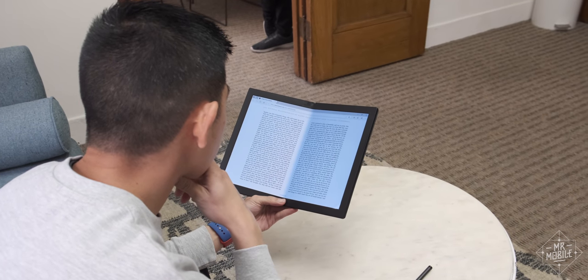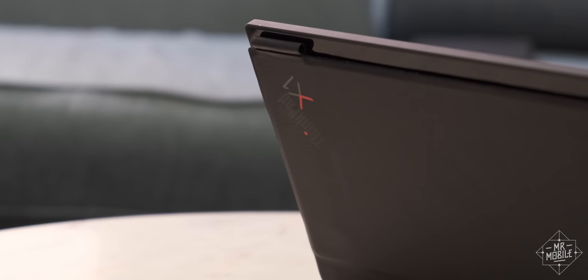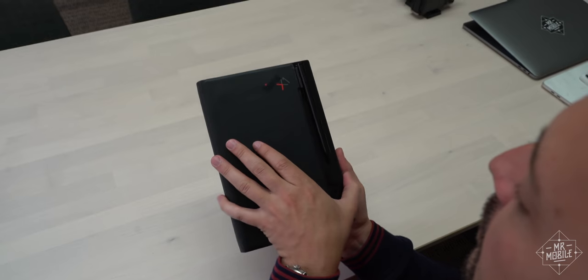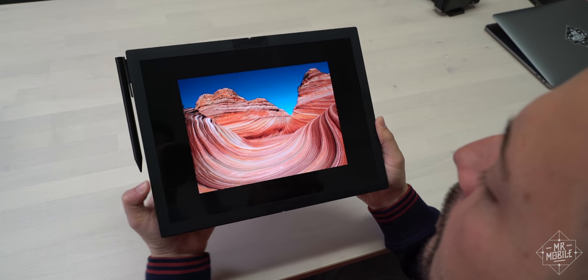When I say sneak peek, I mean it. This prototype is so early that it doesn't even have a name yet. Some of what you're seeing here is placeholder stuff. The Windows 10 operating system is not planned for the final product. Parts of the hinge are still in flux, and even the camera wasn't installed yet on the sample I used.